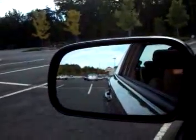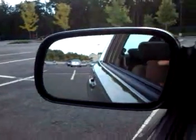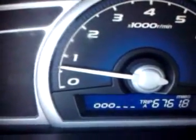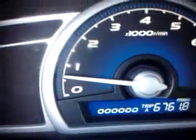Over here we have the power mirror buttons — they do work, up and down, right and left. The passenger side mirror works as well, no problem there. This is the dashboard — you can see all the buttons are working, no problem. Power locks lock and open, no problem.